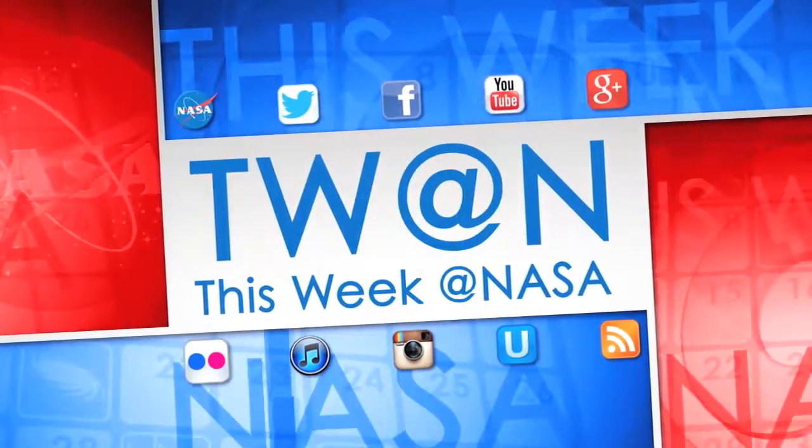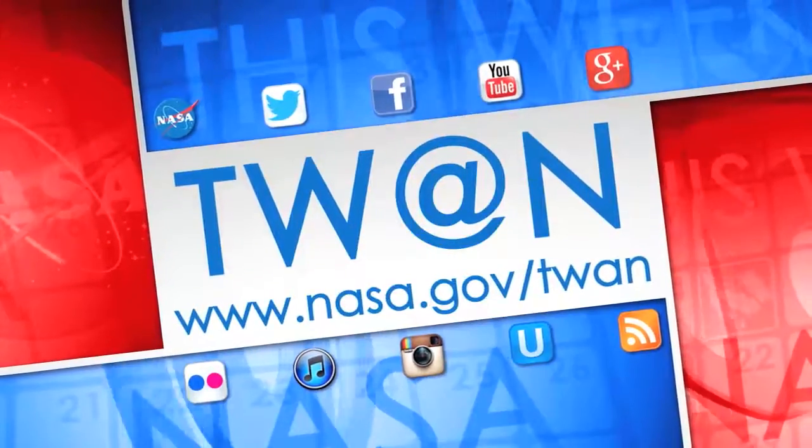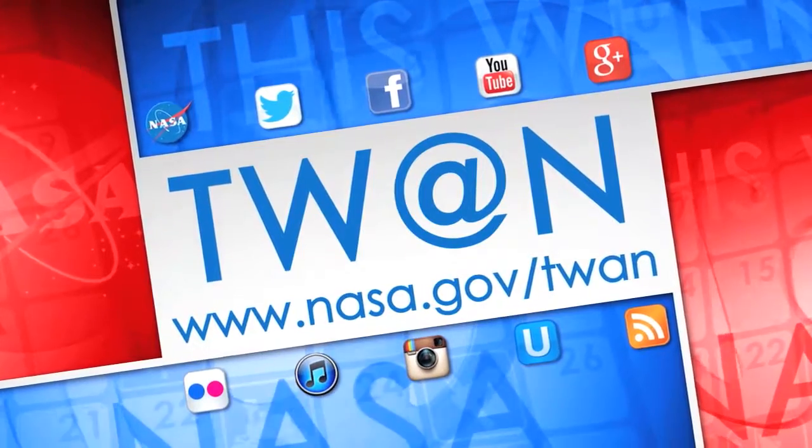And that's what's up this week at NASA. For more on these and other stories, follow us on social media and visit nasa.gov/twan.